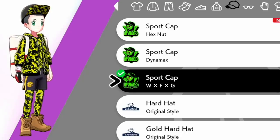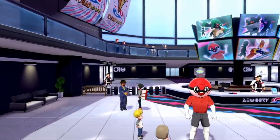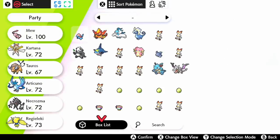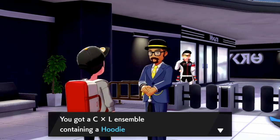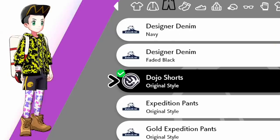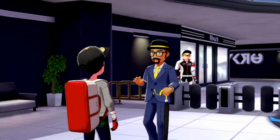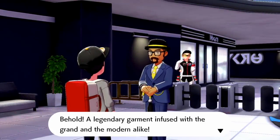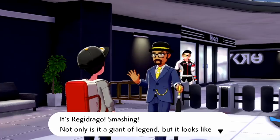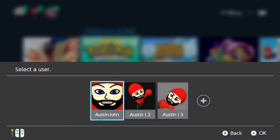After speaking to the designer at the Isle of Armor, head to Wyndon Stadium where you'll find him on the left. He gives you the C&L Ensemble — a hoodie and pattern tights — for completing the Galarian Star Tournament. Speak with him again: if you have Regiéleki registered, you get the RE Hoodie, and if you have Regidrago, you get the RD Hoodie. It doesn't seem like they need to be in your party, just registered.